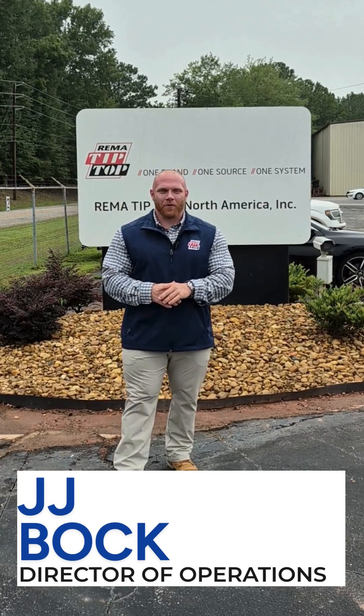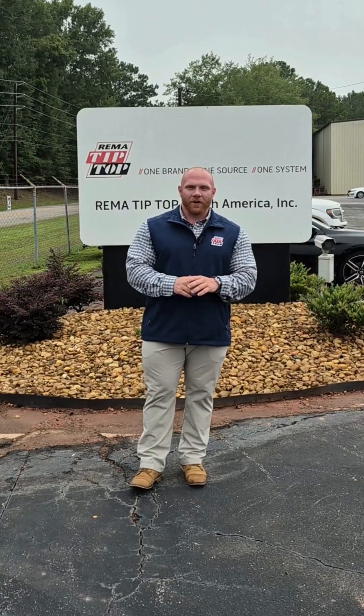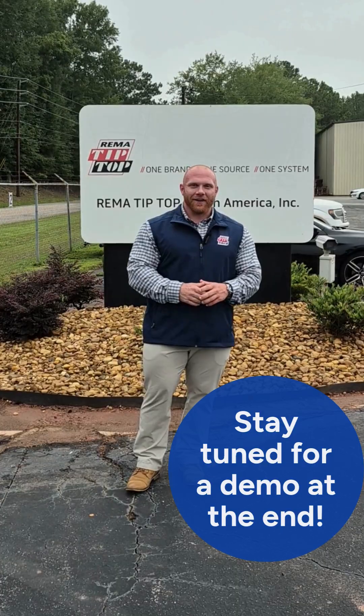Hi, I'm JJ Bach, Director of Operations for Rubbering. Welcome to another episode of In Stock with Bach. Today we're here with our friends at Rima Tip Top in Madison, Georgia. Ever wonder how tire lube is made? Let's head in and find out.